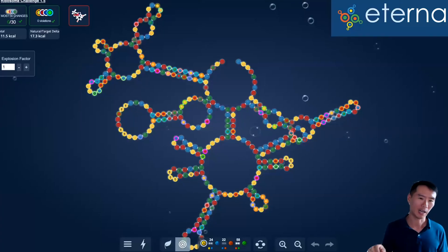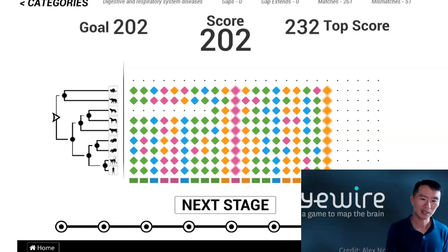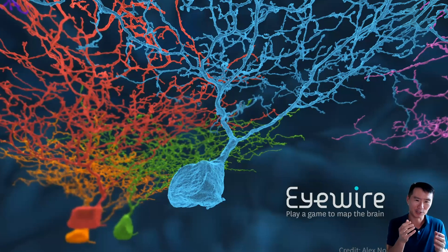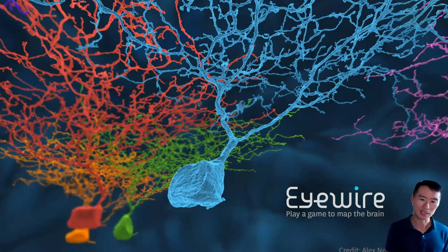In 2010, the RNA folding equivalent was released — this is Eterna, which has over 250,000 registered users. Philo is a game focused on sequence alignment, a task that is very important in biomedical research, launched in 2010 with an estimated 300,000 contributors. And finally, iWire, which came out in 2012 — an effort to build intricate and beautiful 3D structures of neurons from 2D electron micrographs. iWire also has over 300,000 registered users. All of these examples fall into the category of citizen science.